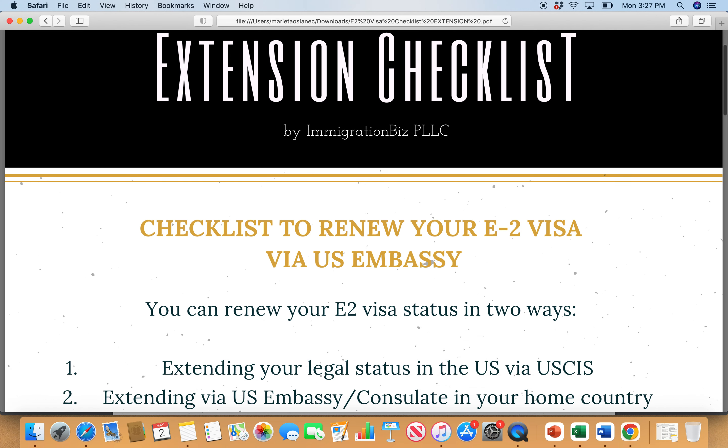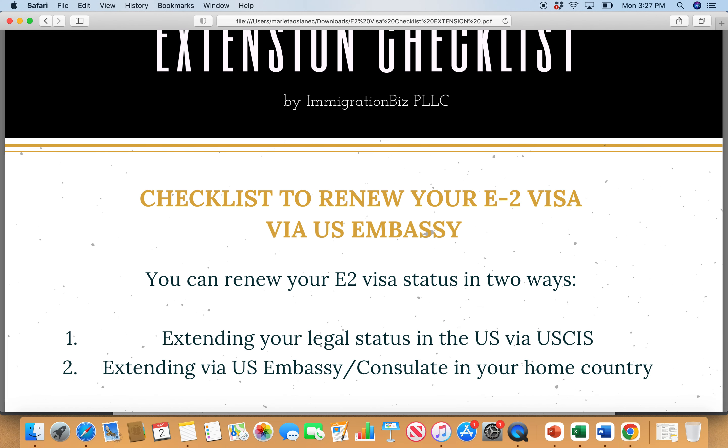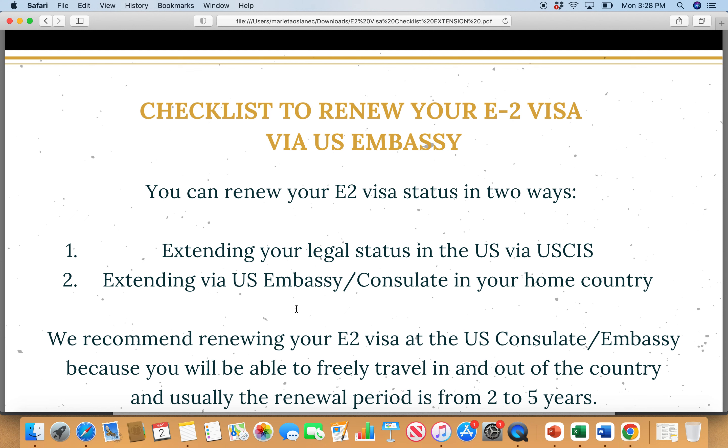First things first, there are basically two ways how you can renew your E2 visa. One way is actually renewing your status. There is a difference between E2 visa and actual E2 visa status. E2 visa status is granted the moment you enter the United States and it's usually for two years. E2 visa is only issued by the US consulate or embassy in your country. So if you are applying for change of status in the United States, you are receiving E2 visa status — you're not receiving the E2 visa itself.